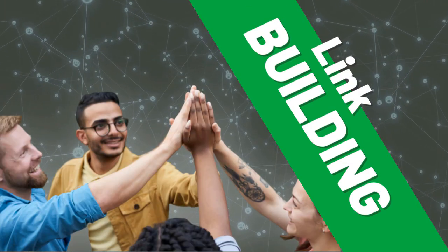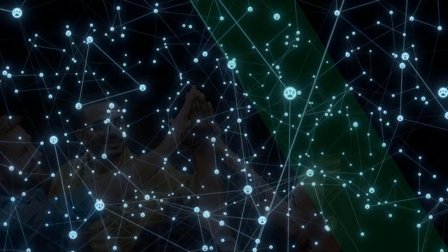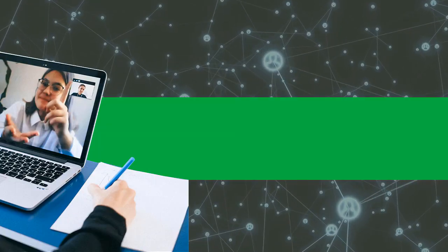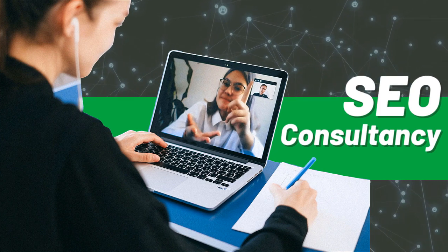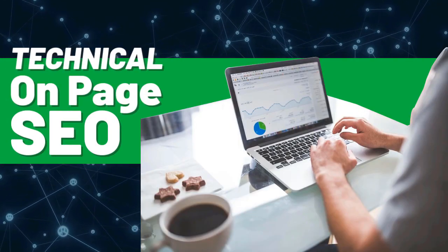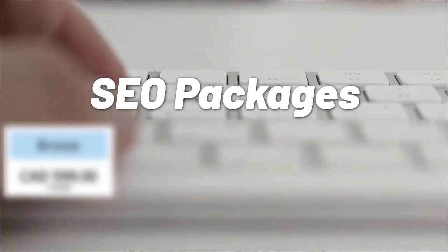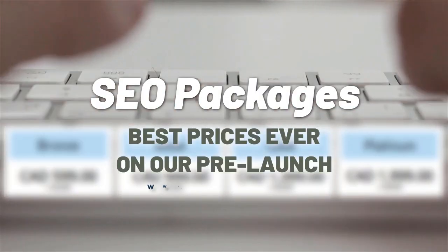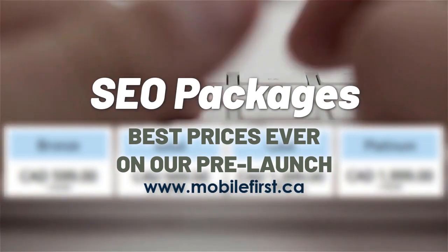Link building, local SEO, SEO consultancy, technical on-page SEO, SEO packages — best prices ever on our prelaunch. Check it out at mobilefirst.ca.